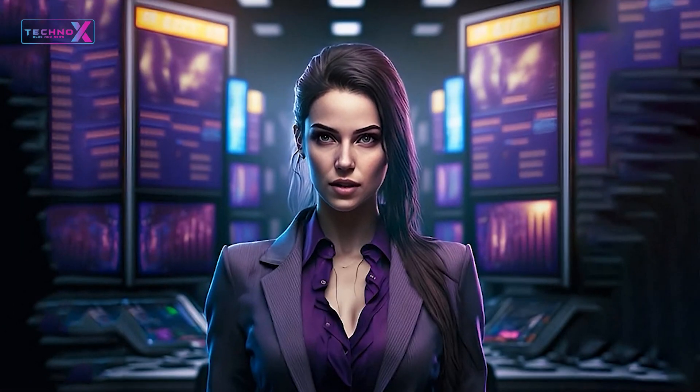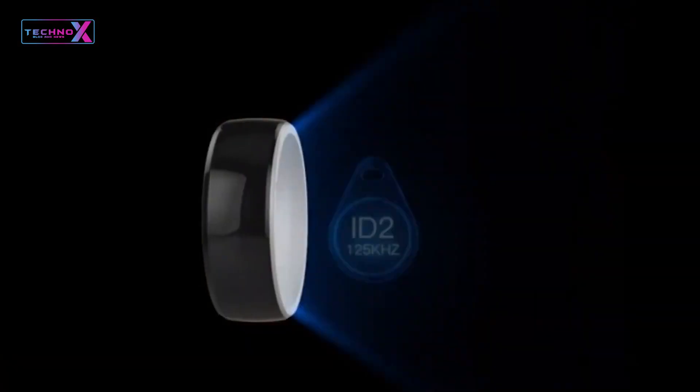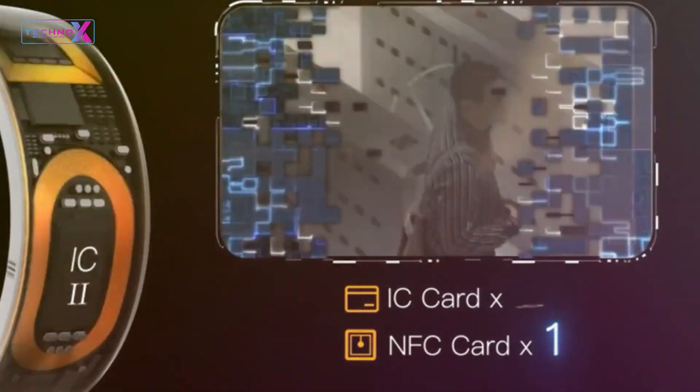Under the hood, the Galaxy Ring's processing power ensures smooth performance and quick response times. Its battery life keeps you going throughout the day, and with Bluetooth and NFC connectivity, it effortlessly syncs with your devices and smart home ecosystem.